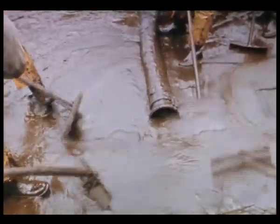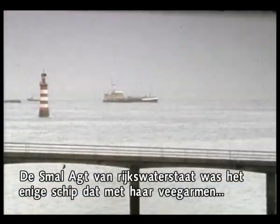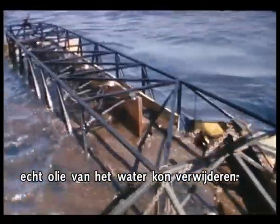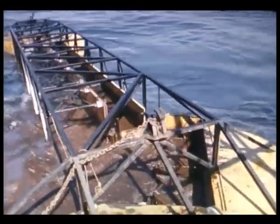The Smal 8, of Holland's Rijkswaterstaat — the Directorate General for Public Works and Water Management — was at that moment the only ship which could actually remove oil from the water surface, thanks to its sweeping arms.